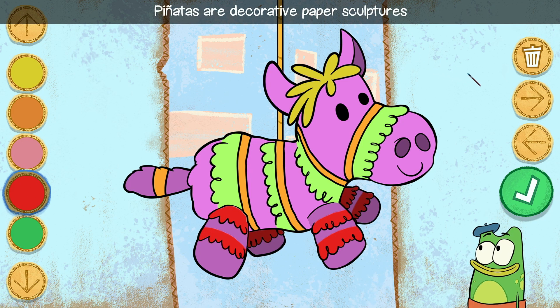Piñatas are decorative paper sculptures that come in many shapes, sizes, and colors, and are filled with things like toys and especially candy!